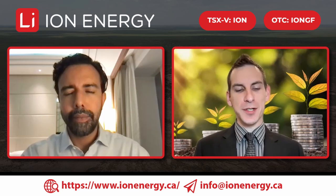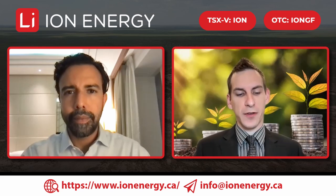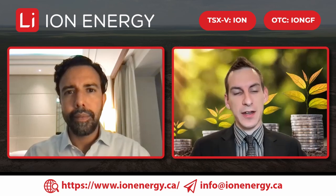First and foremost, Ion Energy has received highly encouraging geophysical results from the Urgach Naren lithium brine project after successfully completing an 82-kilometer line TEM survey. Can you break down exactly what that means for Ion Energy?